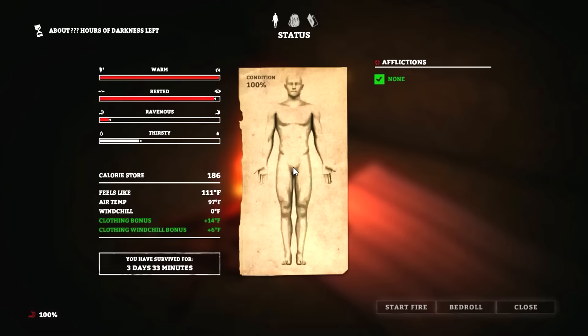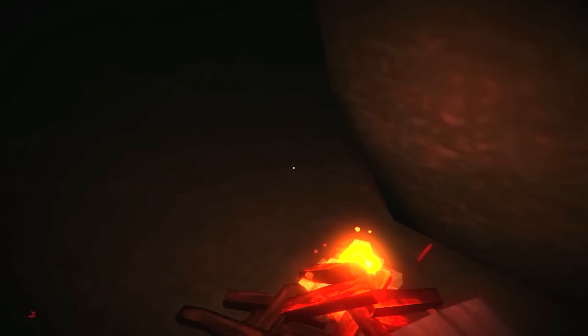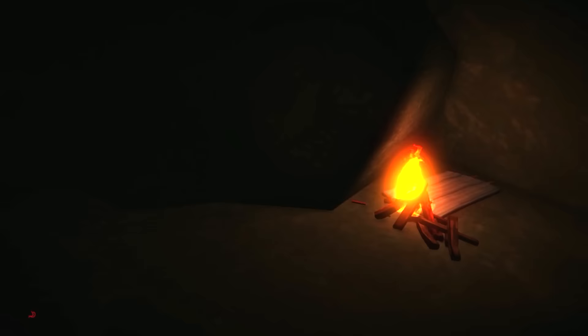If that fire burns out in that cave I'm going to be very disappointed. 3 days, 33 minutes — not too bad, it can't be that much longer. We're at 100% health. How much time left on fire? About an hour? Look how nasty it is out there.